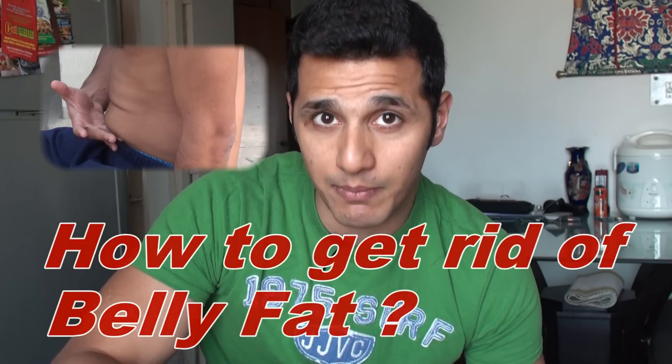A lot of you have been sending me emails asking questions about how you can get rid of your belly flab, especially asking about which are the best exercises and which are the best diet plans to follow. Today I am going to tell you 4 simple rules that you need to keep in mind if you are really serious about reducing body fat.